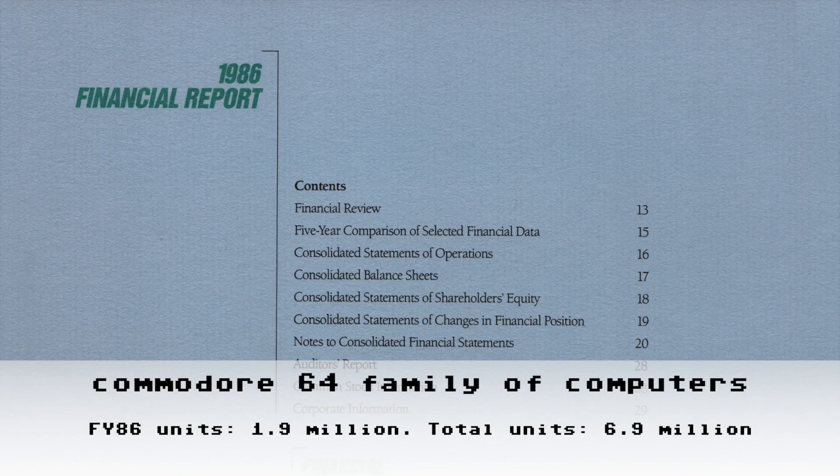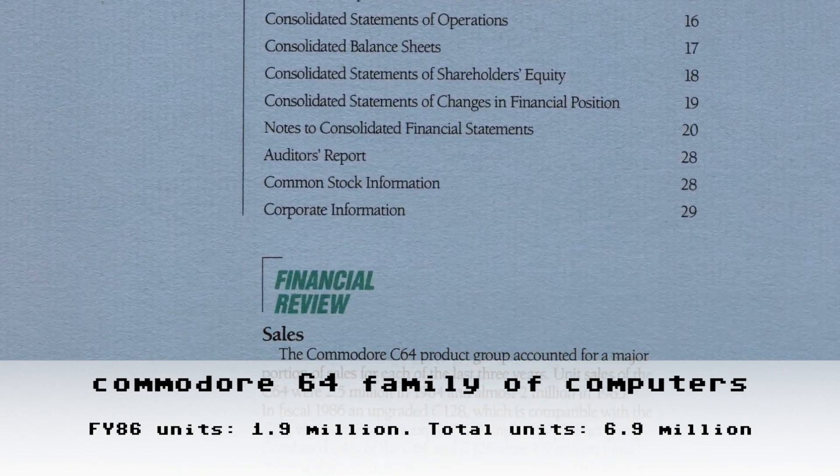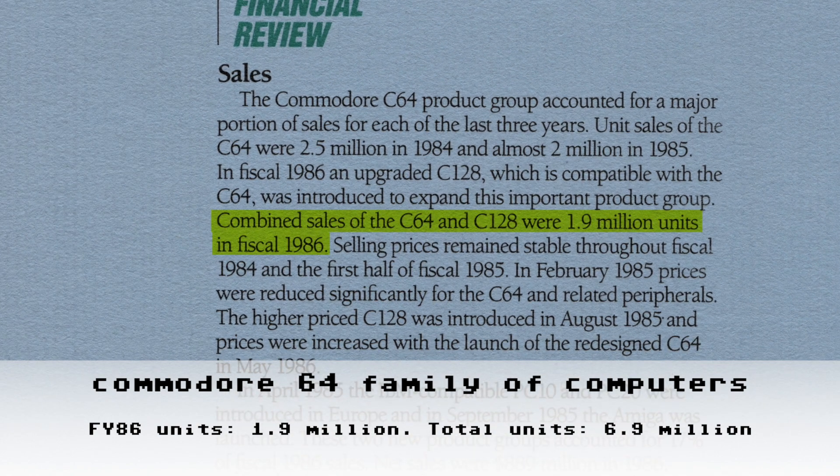On page 13 of the 1986 annual report we learn two things. One: Commodore combined C64 and C128 numbers in their annual reports as a single product group — so my running total will include the total units sold of the Commodore 64 and 128 combined. Two: Commodore sold a combined 1.9 million units in fiscal year 1986. Also, the second sentence on this page provides the FY86 clarifying information referenced earlier: in FY83 and FY84 combined, unit sales of the C64 were 2.5 million.